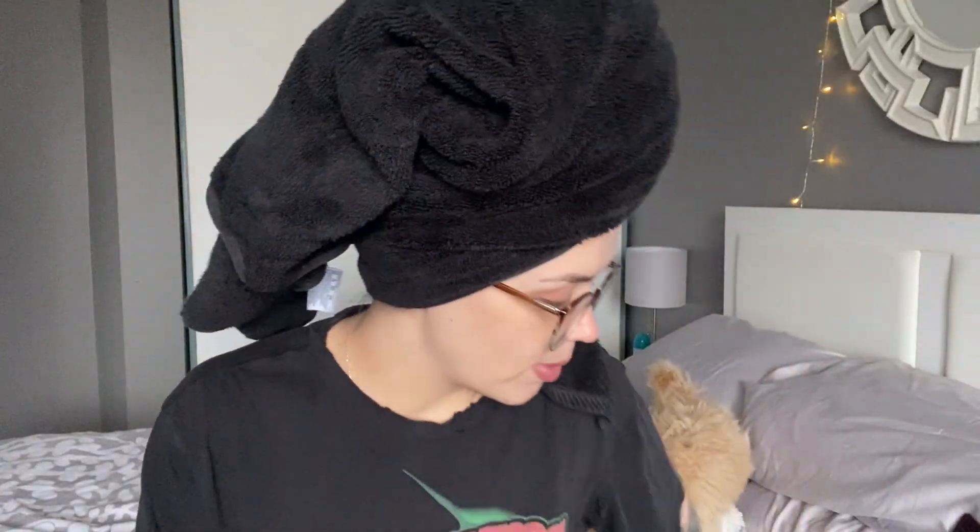I'm at my parents' house, hence why this isn't my regular bedroom. Since I'm at my parents' house, I don't have my usual makeup setting so it is a bit chaotic. Hopefully that's okay — it's not going to be like a beauty guru video where everything's perfectly placed. I've got to dig through my makeup stuff to find what I need.